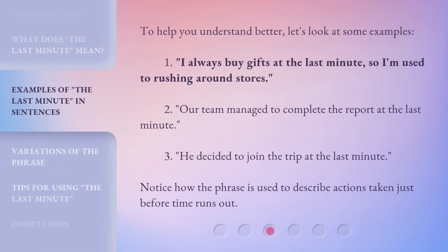To help you understand better, let's look at some examples. First: 'I always buy gifts at the last minute, so I'm used to rushing around stores.'